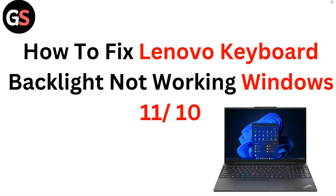Hello everyone. In this video, you are going to learn how to fix Lenovo keyboard backlight not working on Windows 11 or 10.